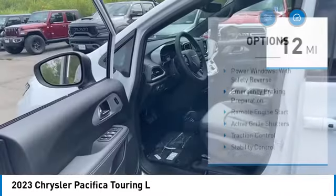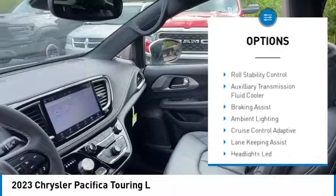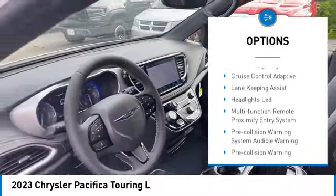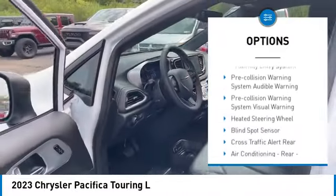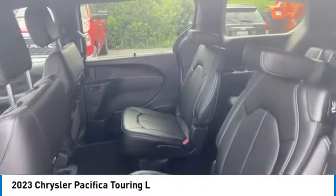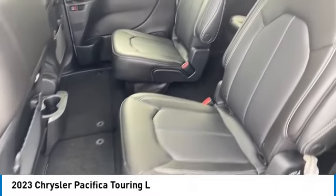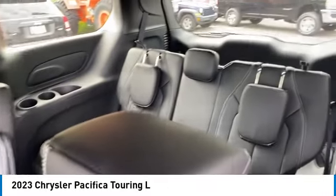Here are some of this vehicle's great options: power windows with safety reverse, emergency braking preparation, remote engine start, active grille shutters, traction control, stability control, roll stability control, auxiliary transmission fluid cooler, braking assist, and ambient lighting. This vehicle offers reliability and good looks.